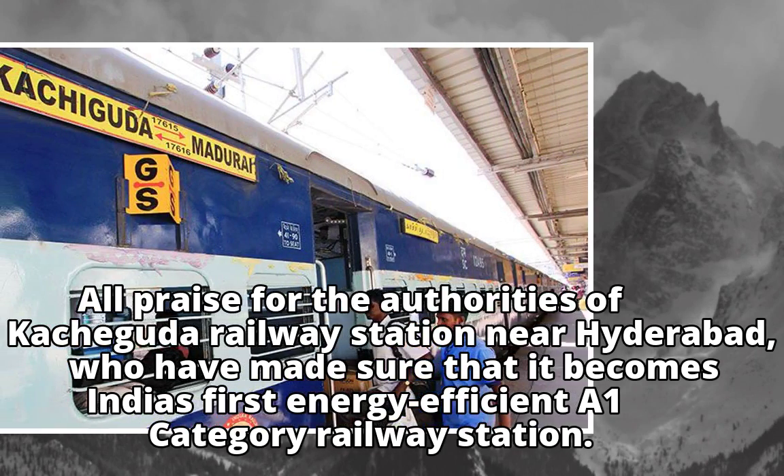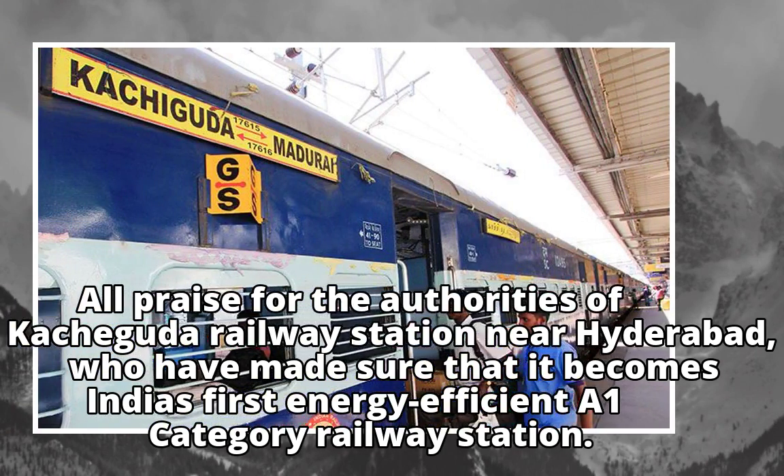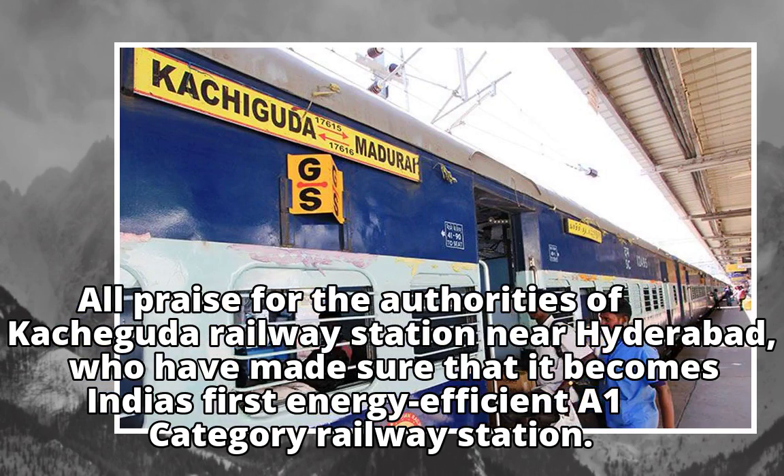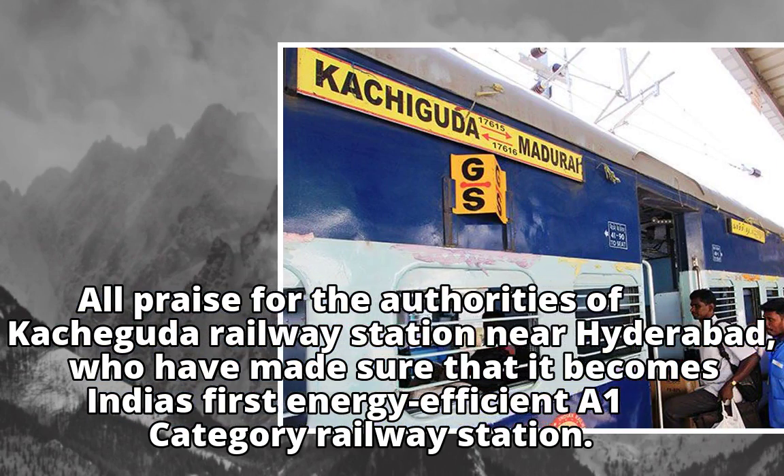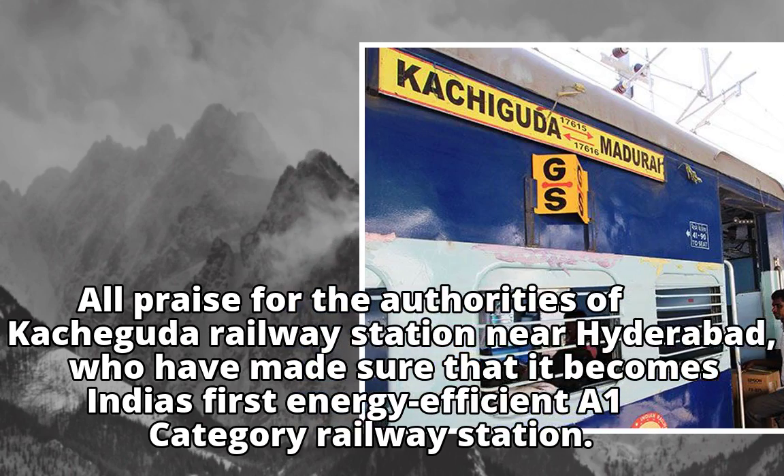All praise for the authorities of Keshaguda Railway Station near Hyderabad, who have made sure that it becomes India's first energy-efficient R1 category railway station.